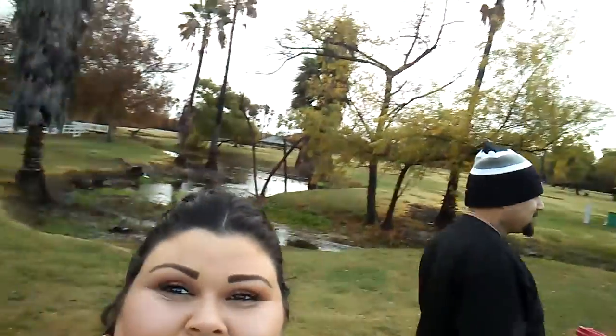Guys, what's up? Welcome to Vlogmas Day 4! This is what we're doing. Hubby is off of work today with me. Yay! We got our hot cocoa. Cheers! We came to explore. It poured. That's why Hubby's off right now, because it rained.